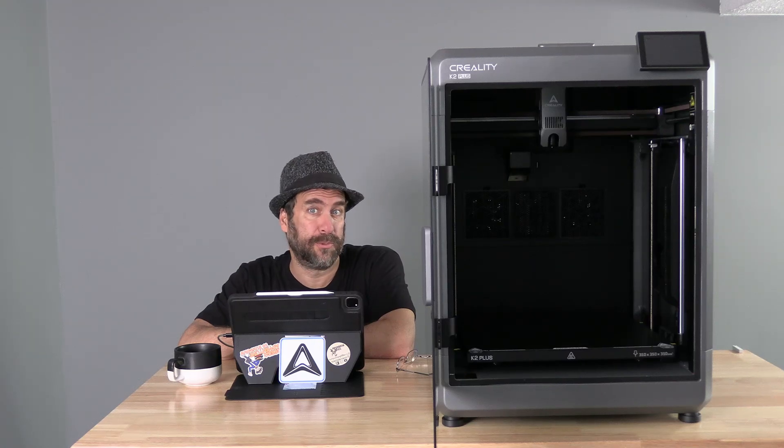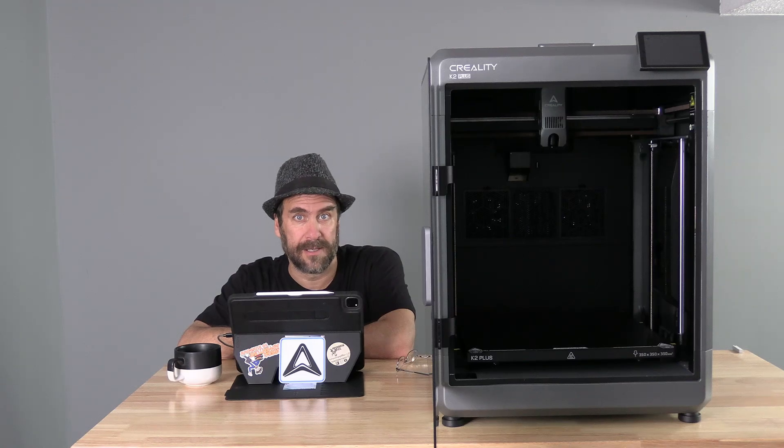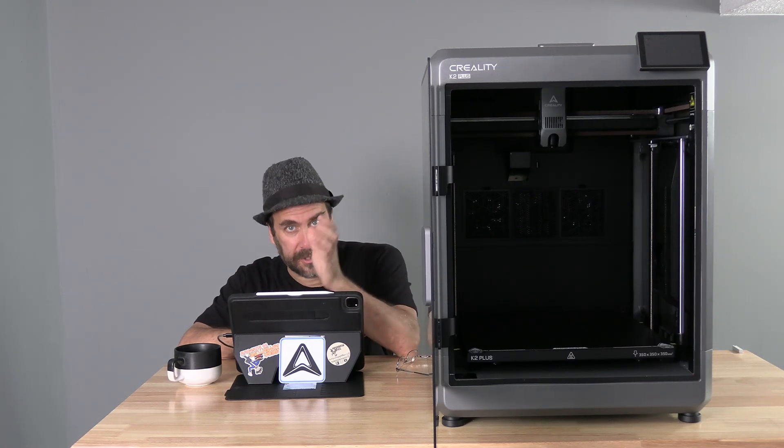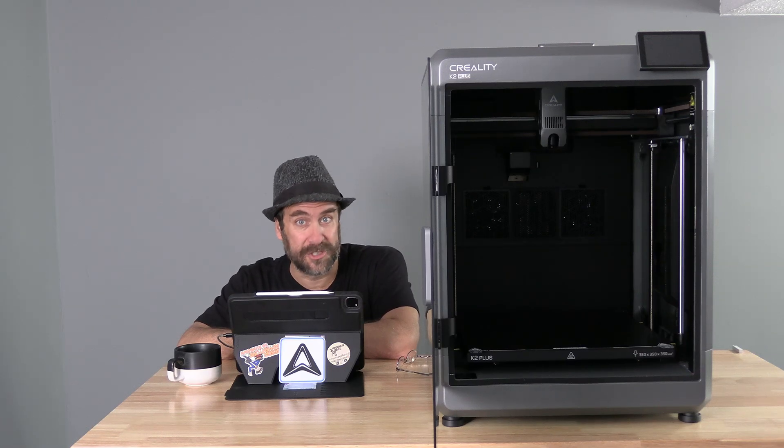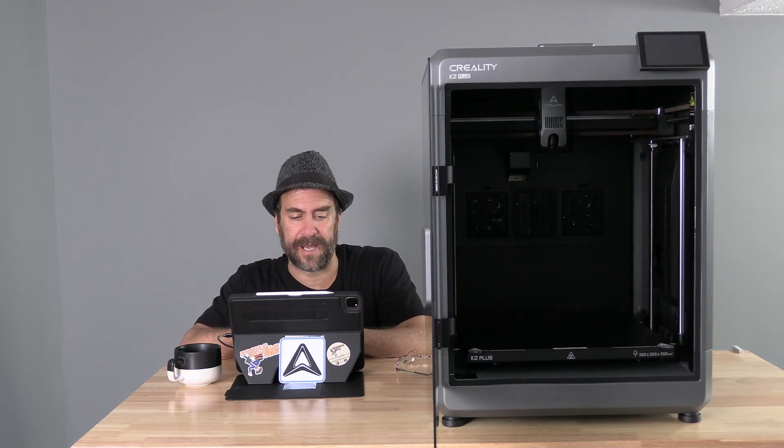How does the NFC tag work on the side of the machine? You've got the CFS and the spool holder. The spool holder allows you to print from a spool outside of the CFS. The CFS has NFC readers that detect each spool of filament, but the spool holder does not. Creality solved this by including an NFC reader on the side of the machine — you simply hold the spool to the machine, it will beep, then you put the spool on the holder and the K2 Plus will know which spool is loaded. It's quite ingenious, very easy to do, and it does work.